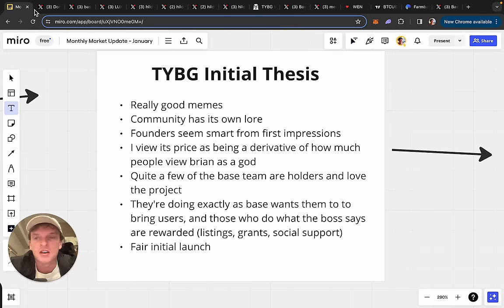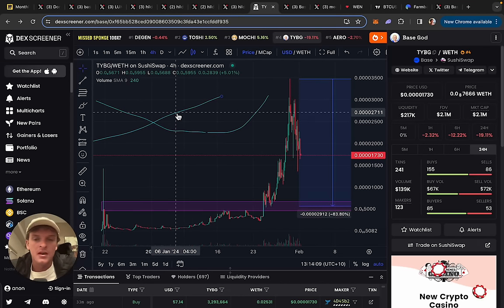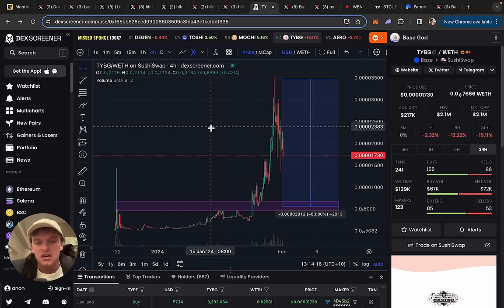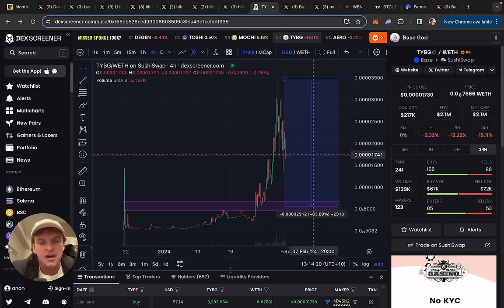Just to be clear, I haven't bought this and I'm not buying it heavy. I'm chilling, looking at it, and observing. Ideally from a price perspective, I'd love to see it survive an 80% drawdown. Like what I did with Toshi — I knew about it at a $30 million market cap but didn't buy until $2.5 million. So ideally I'd wait for it to drop down, and then I'd be interested, or if it forms a base here. We'll see.